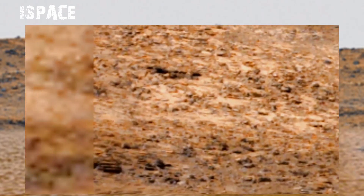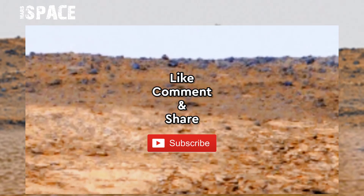What are your thoughts about it? If you like this Mars footage, then subscribe to my channel and share with your best friends. Thanks for watching.